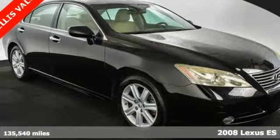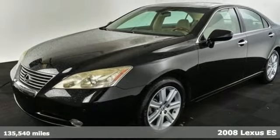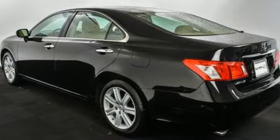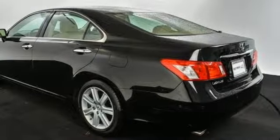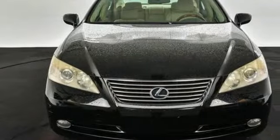Here's a 2008 Lexus ES350. It comes standard with multiple airbags, four-wheel anti-lock brakes, child seat anchors, and traction control. With its smooth, supple ride and gorgeous interior, this ES350 is the ultimate in luxury and comfort.